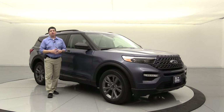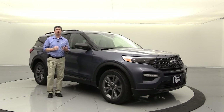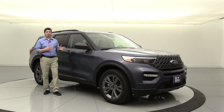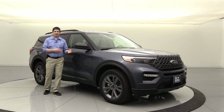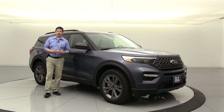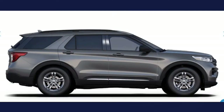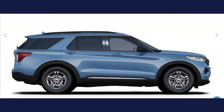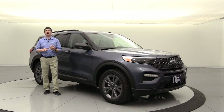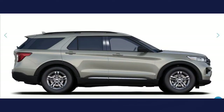Before we dive into the six major product changes, I want to talk about the different colors - what colors are no longer available and what new colors are available this year. There are four colors that are no longer available from the 2020 model year for 2021: Magnetic is not available, Star White Blue is not available, Rich Copper Tinted Clear Coat is not available, and Silver Spruce is not available. I actually liked the Silver Spruce, so sorry to see that one go.